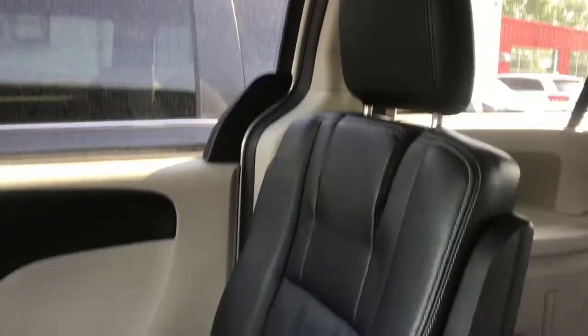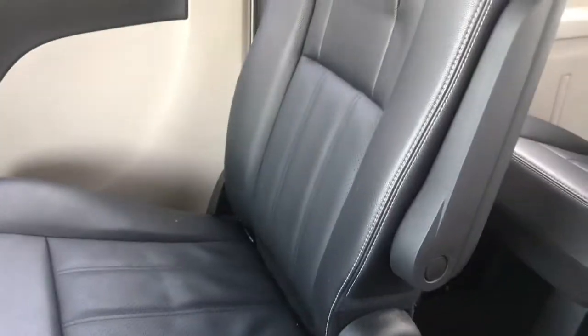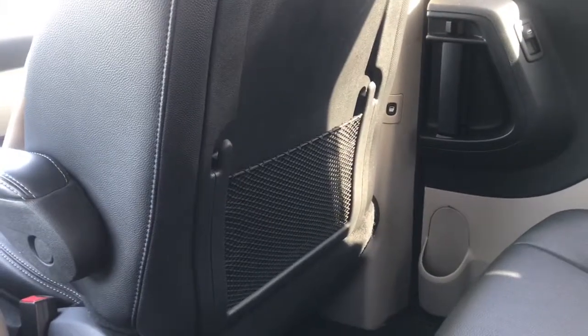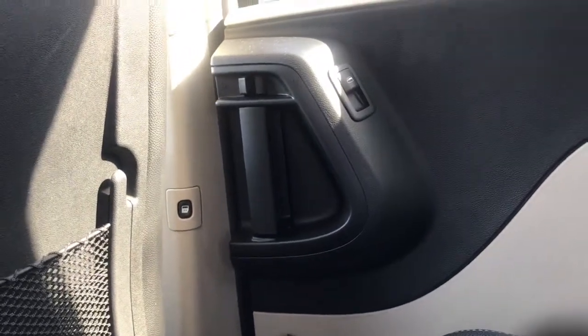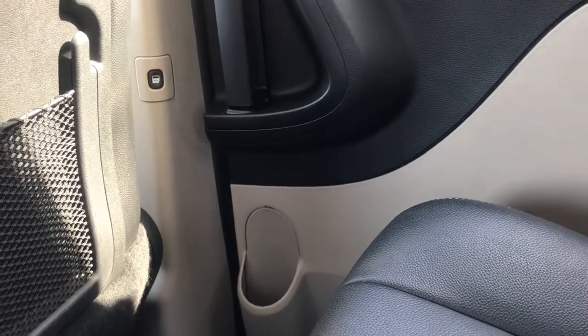Now let's take a closer look in the back of this vehicle. In the second row here, we have the same black leather seating with the bucket seats and the fold-down armrest. We've also got some pockets on the back of the passenger and driver seats. On the side, you do have your window controls, a latch to close the door as well as an automatic button, and an area to place a water bottle or any closed container.